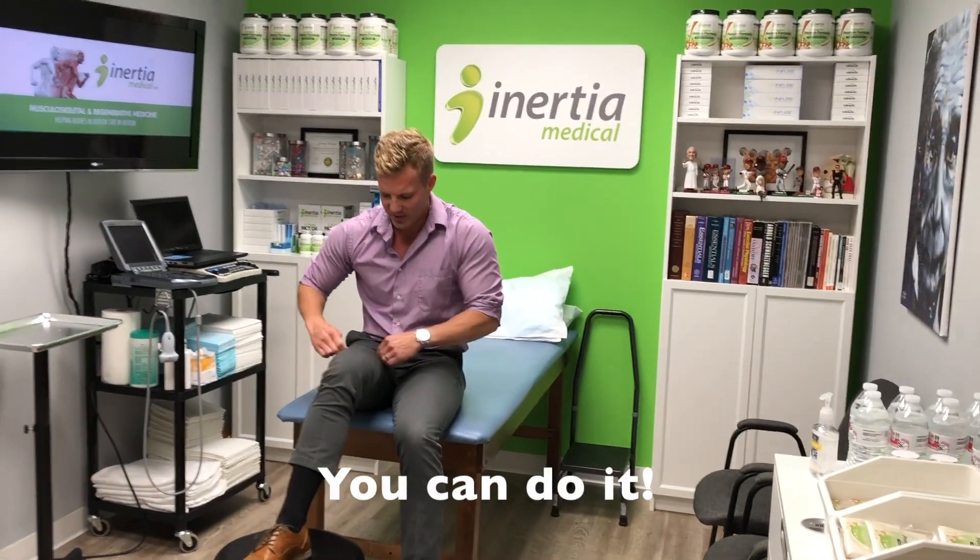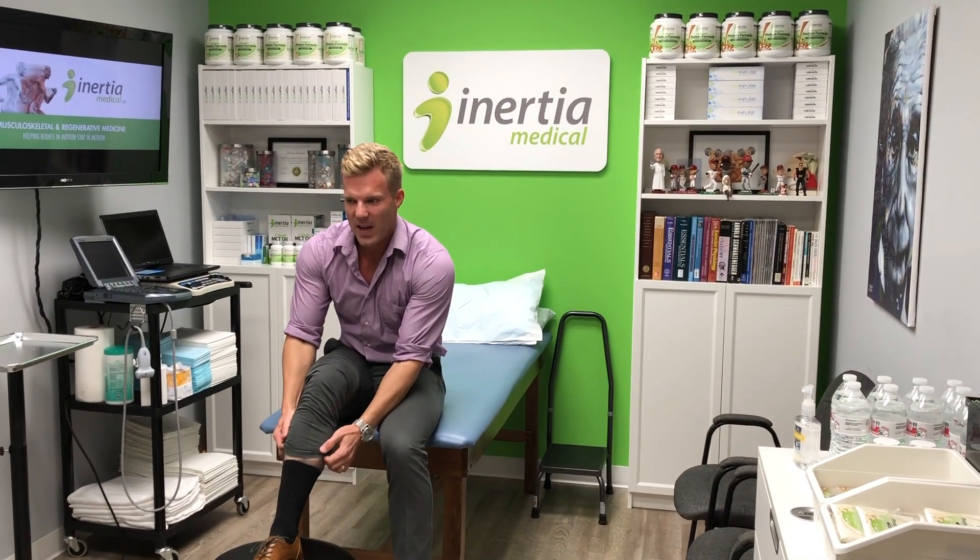After taking some anti-inflammatories it seemed to go away, and we suspect that what it was is Hoffa's fat pad syndrome. All of us have this protective fat pad.